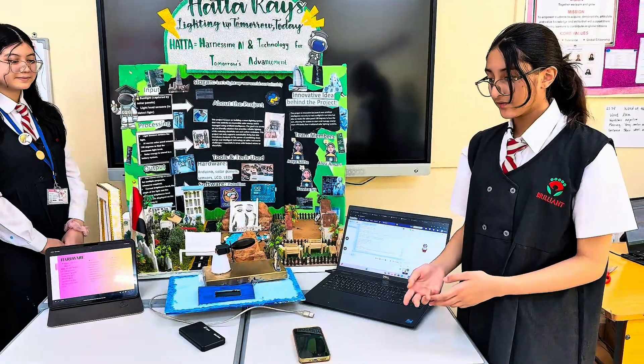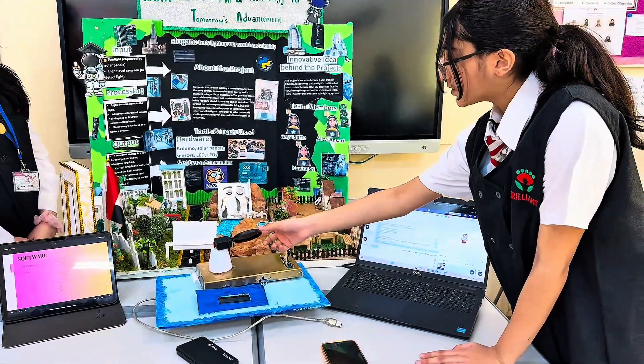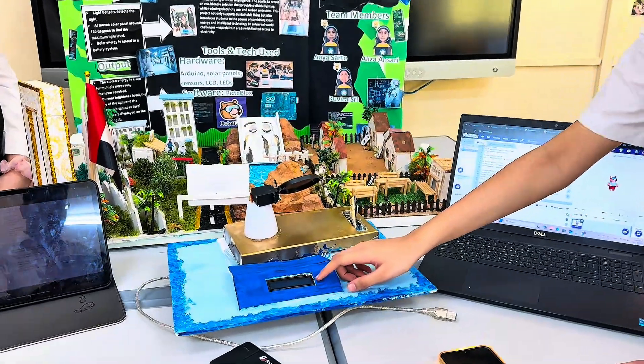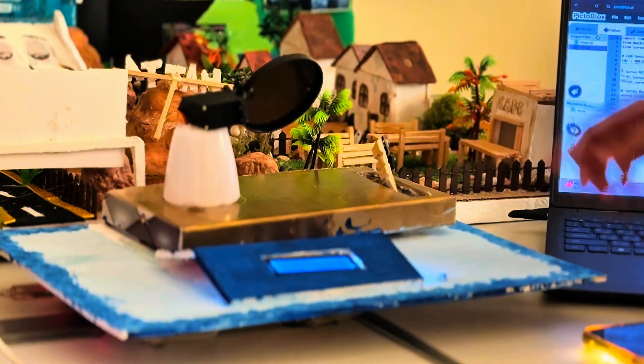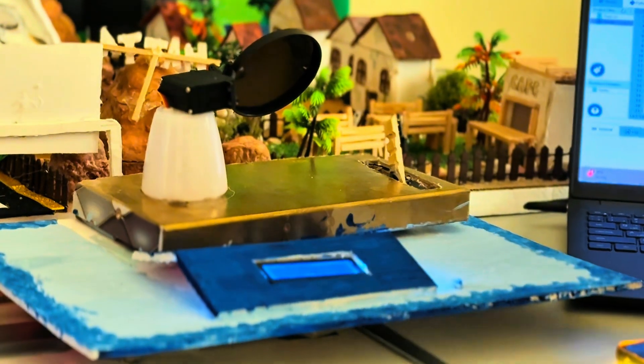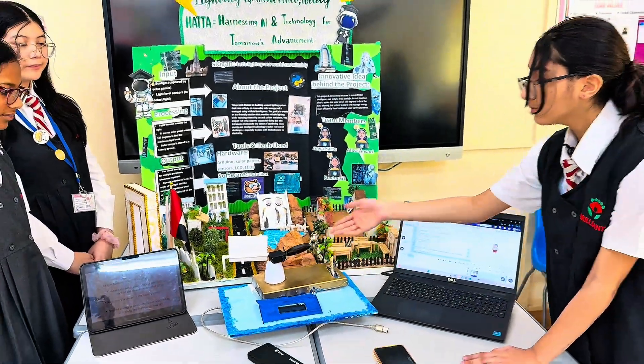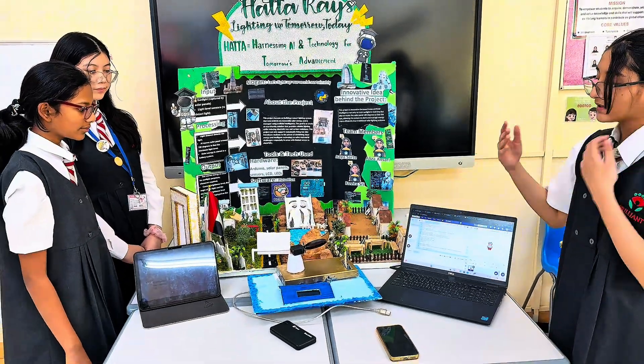Here are the input devices we've used: we have used a solar panel, a light sensor, and an LCD. Our light sensor moves 180 degrees and back to find the maximum amount of light in the area. Once detected, our solar panel will move to the angle with the maximum amount of light.